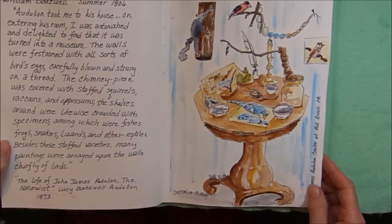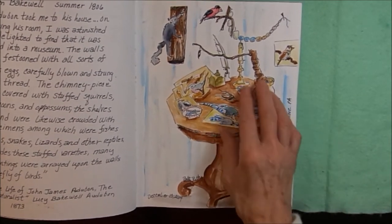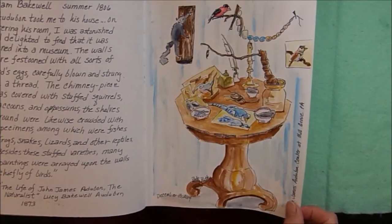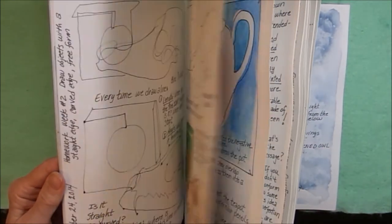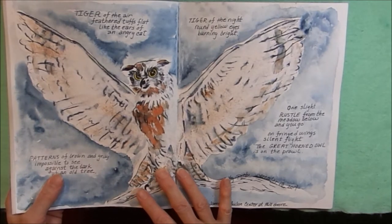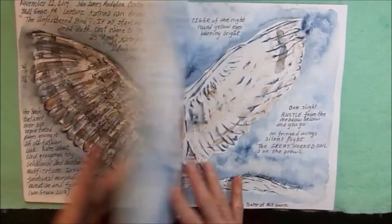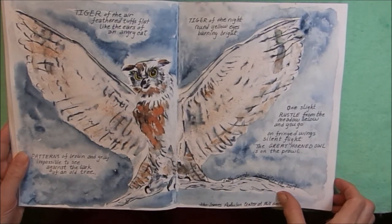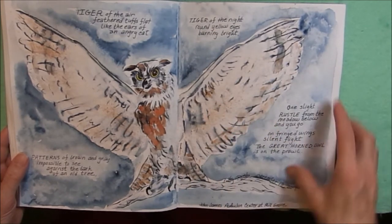Back to the Audubon house. This was John James Audubon's table with specimens — all natural specimens — and some of his drawing and sketching supplies at the Audubon Center. I did the bird over again. This is the bird I did back at the beginning of the book — I did him again, put a little more action. This one he looks kind of stiff, very stuffed pose, so this time I tried to make him look more alive. I took some notes about how the great horned owl is called the tiger of the air.